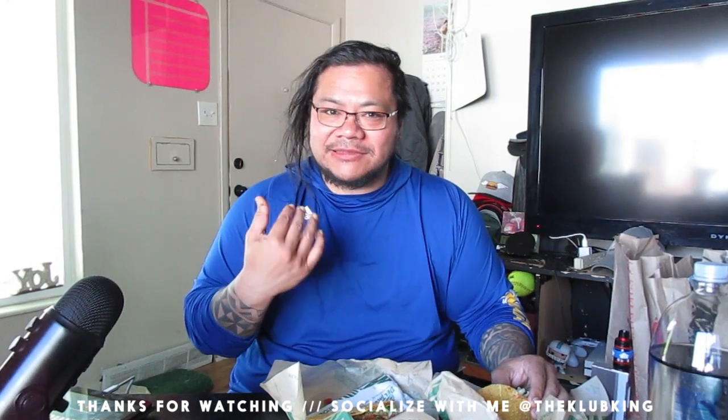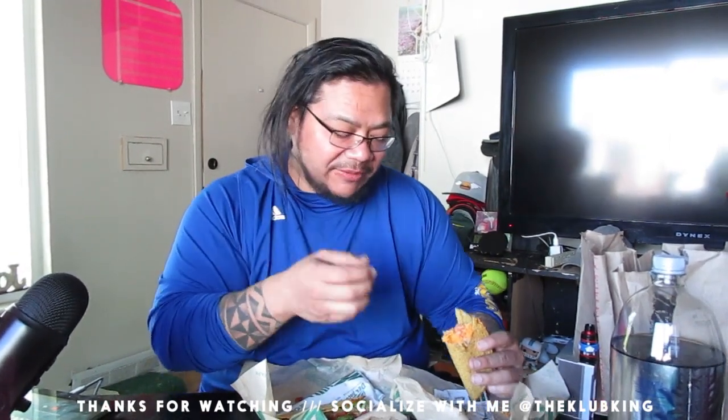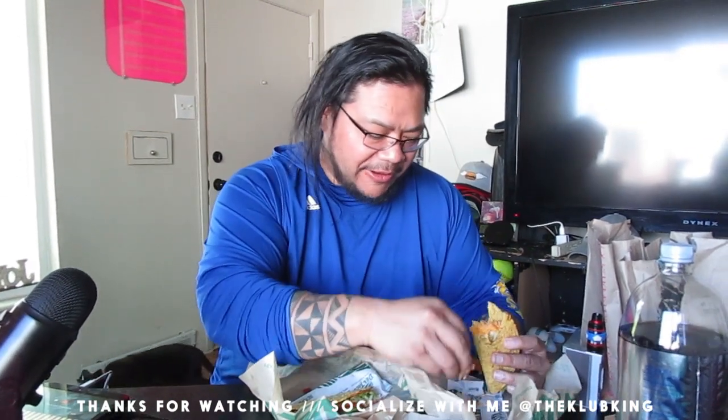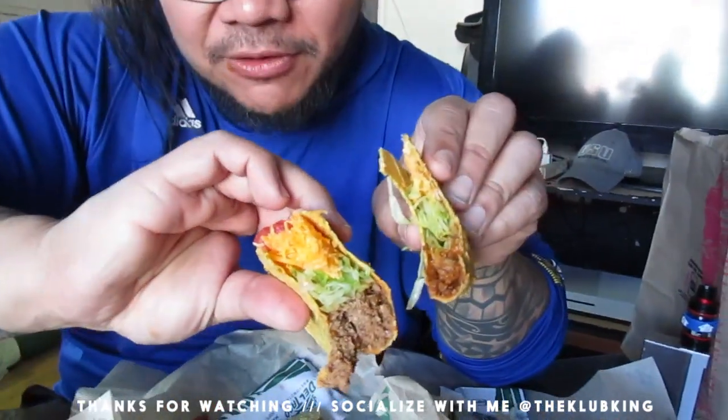Okay, I can tell it's not meat. It tastes really good — real smoky, has a real smoky taste to it. The texture feels like meat though. Wow, it's better than I thought it would be. That's the fake ground beef. That's the real ground beef.